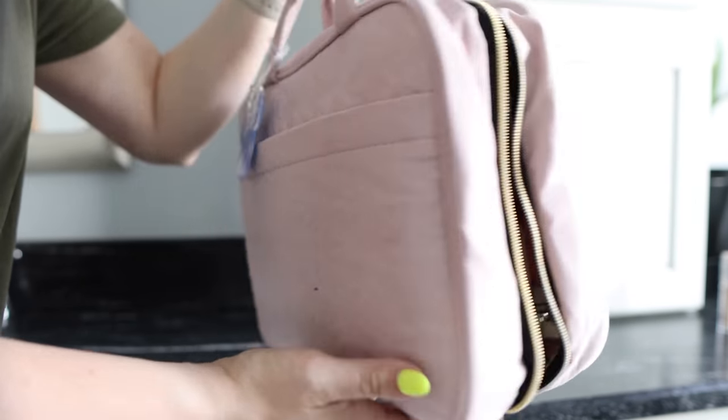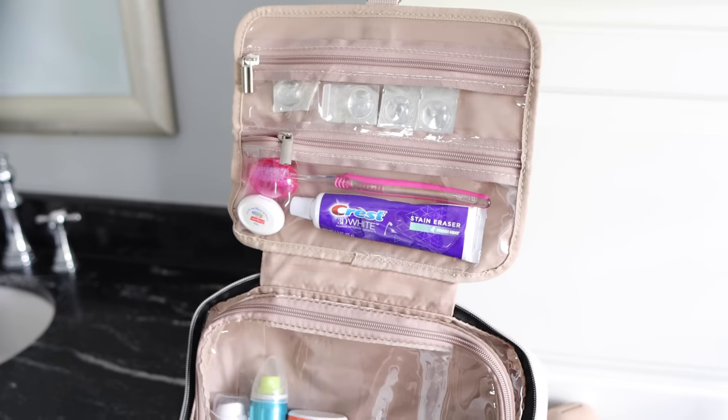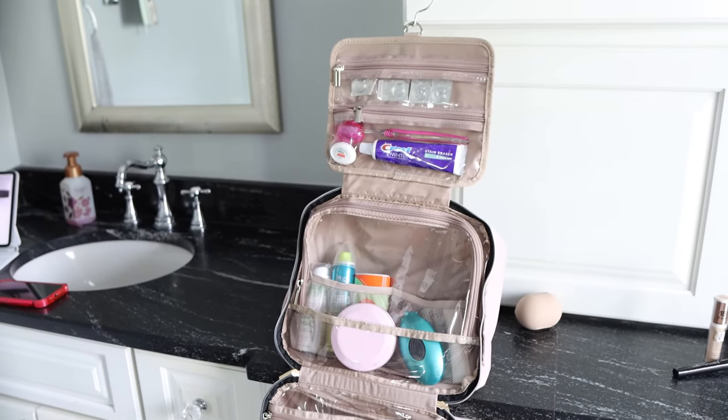I finally found the hanging organizer of my dreams. I feel like I've tried every brand. This one is so well thought out and really, really sturdy, and it's not very expensive on Amazon. First of all, you can fit a ton — even full-size products — and it'll still zip up. The hanger is really sturdy, and it has an outside pocket where I put my travel mirror. There are mesh pockets to hold things in, plus an area in front of each larger section. Something about the setup of this one has been better than the other six or seven I've tried in the past.